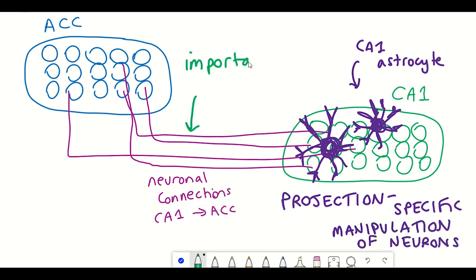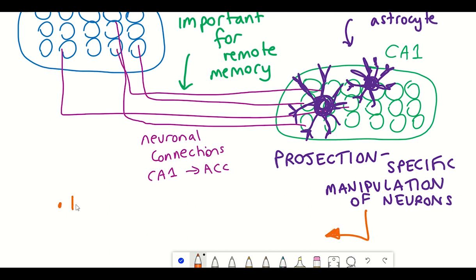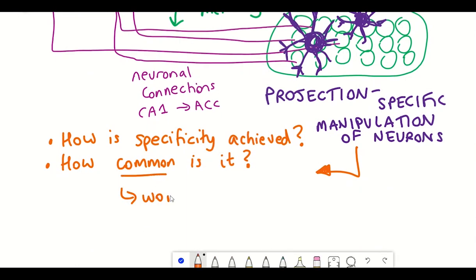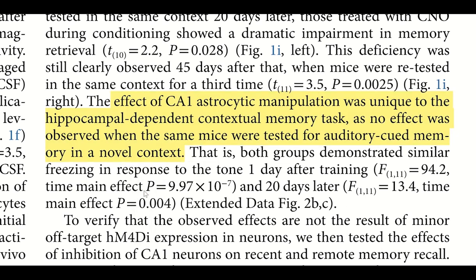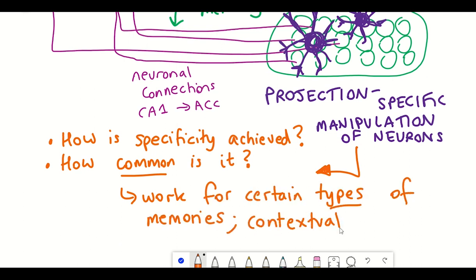These results really emphasise the importance of studying non-neuronal cells in memory formation and raise some interesting questions. For example, how is the specificity achieved by which astrocytes only target the CA1 neurons projecting to the ACC? How common is this? Is it only seen in certain types of memory formation? Also notable: during fear conditioning, when a foot shock was paired with a novel context and an auditory cue, the mice showed loss of remote contextual memory — but playing the same auditory cue alone did not produce any loss of remote memory. So it was the contextual memory specifically that was lost.